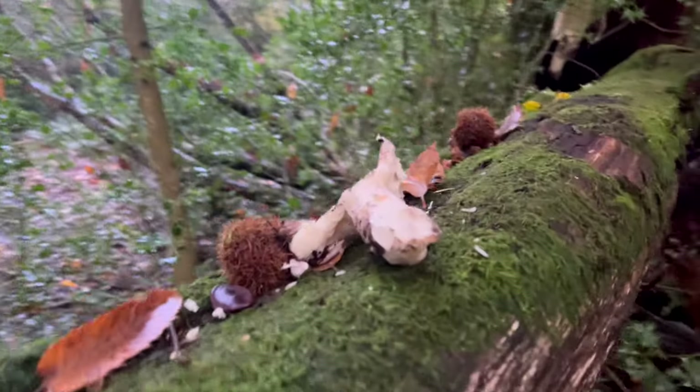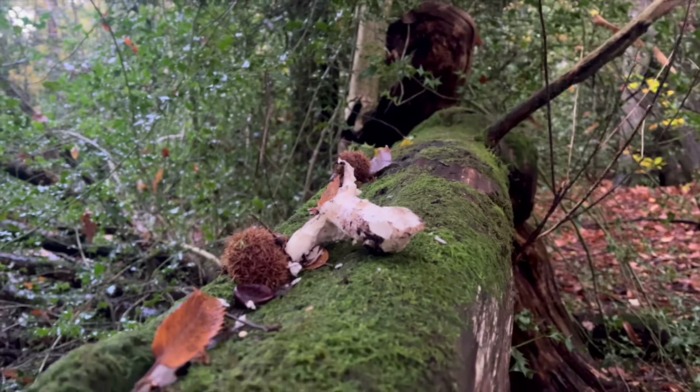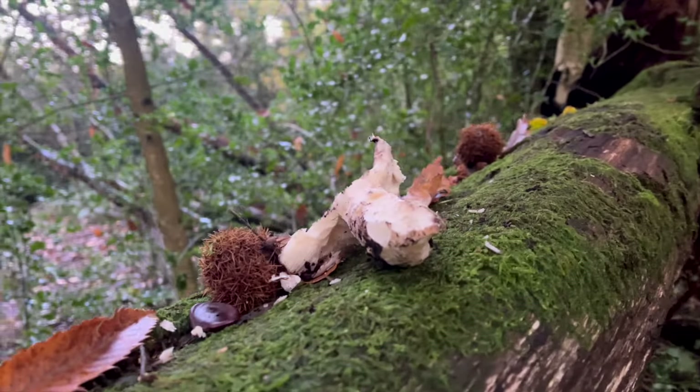When you see mushrooms on top of logs like this, it usually means that a squirrel has taken them up there and used it as a little dinner table. I love seeing little squirrel dinner tables!